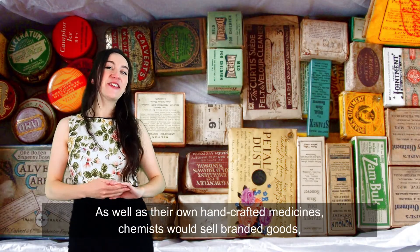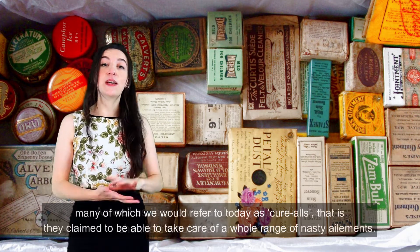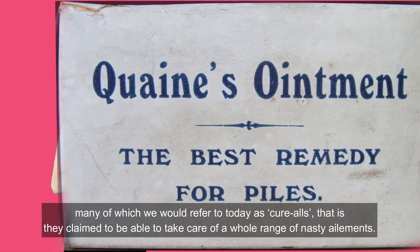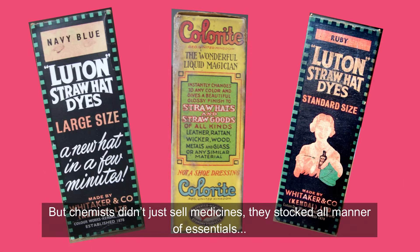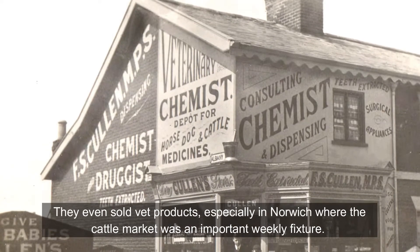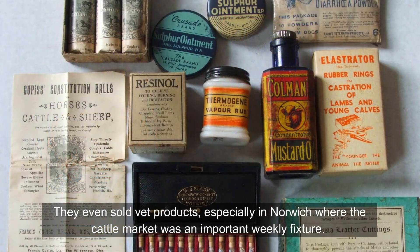As well as their own handcrafted medicines, chemists would sell branded goods, many of which we would refer to today as cure-alls — that is, they claimed to be able to take care of a whole range of nasty ailments. But chemists didn't just sell medicines; they stocked all manner of essentials. Straw hat dye, anyone? They even sold vet products, especially in Norwich where the cattle market was an important weekly fixture.